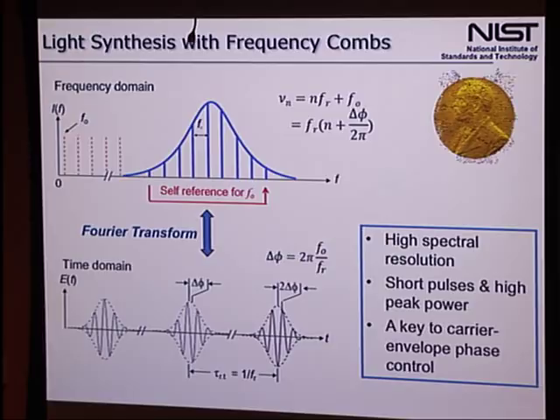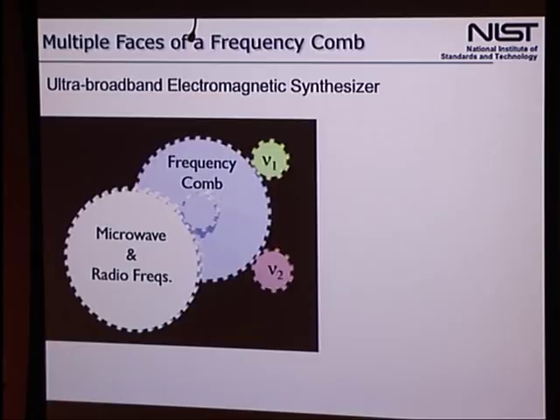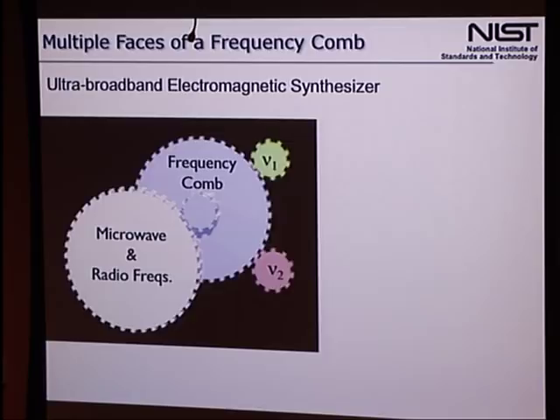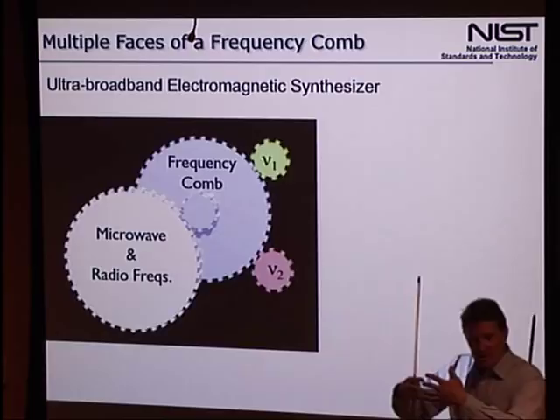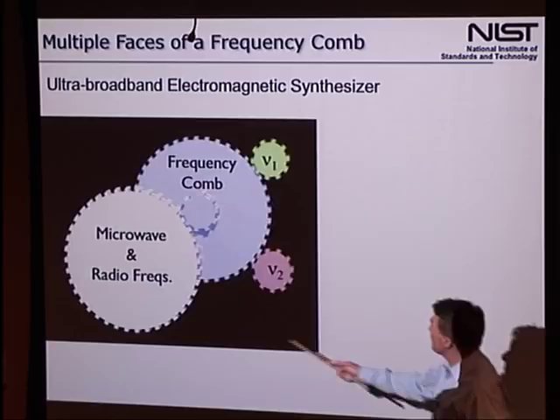Jan Hall and Ted Hänsch were awarded the Nobel Prize in 2005, in part for this kind of work. Another picture is the mechanical one I mentioned at the beginning — a frequency comb functions like gears. It's a subtle but very important point: it's the exact enmeshing. If you think of an optical frequency and each little tooth as a cycle of light, it's the ability to perfectly enmesh that light gear with that optical oscillation — dividing it down to get a microwave frequency if you run it backwards, or going from microwave to optical domain if you run it forwards. That's really the coherence that optical frequency combs provide.